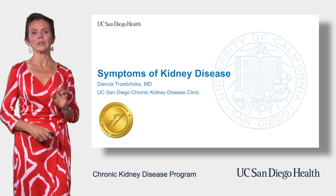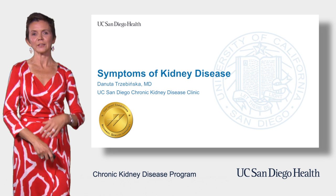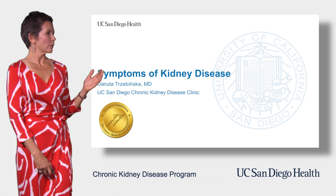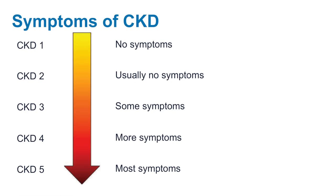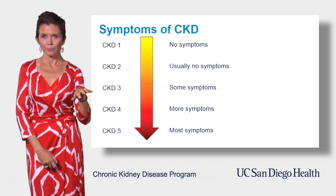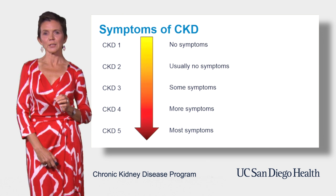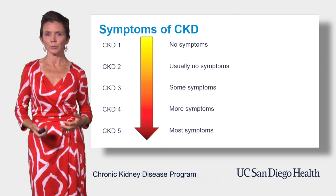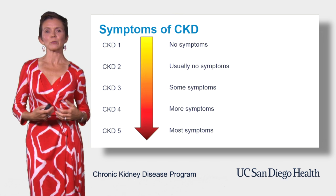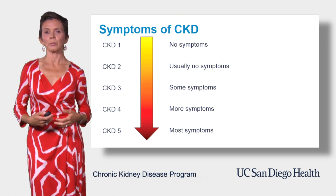In this module, we'll talk about symptoms of chronic kidney disease, or CKD. The symptoms associated with chronic kidney disease worsen as you progress from the least severe stage, stage 1, to the most severe stage, stage 5. Patients who have chronic kidney disease stage 1 usually have no symptoms. The only exception is patients who are spilling a massive amount of protein in the urine, because they can subsequently develop swelling in the legs or other parts of the body.